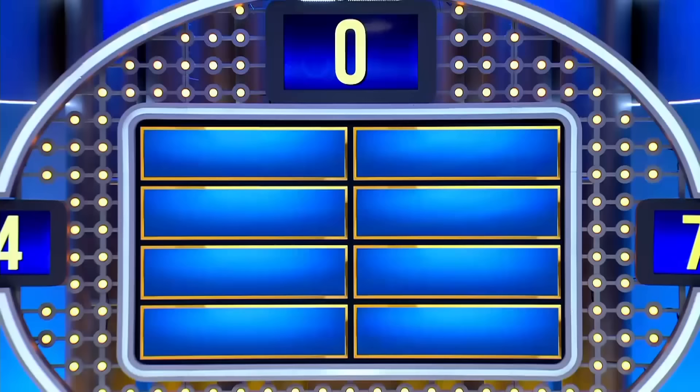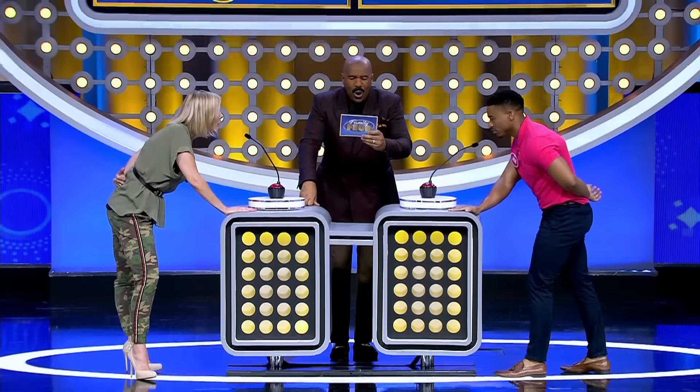Oh yeah, it's honing crackin', let's do it then. We got the top six answers on the board. Points are doubled, let's quit playin' around. Here we go — name a part of a chicken that South Africans love to eat.